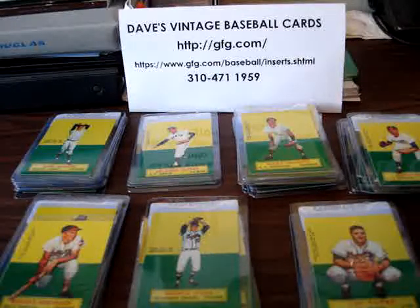Here's another fun insert set. These are the 1964 Topps Stand-Ups cards. It's a set of 77. This set is loaded with Hall of Famers and there are some very difficult short prints in here also.